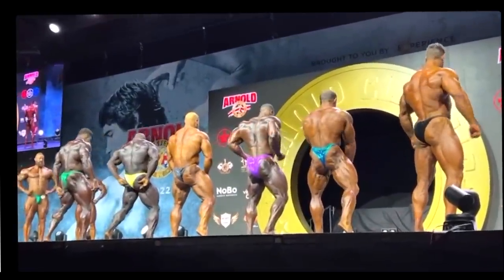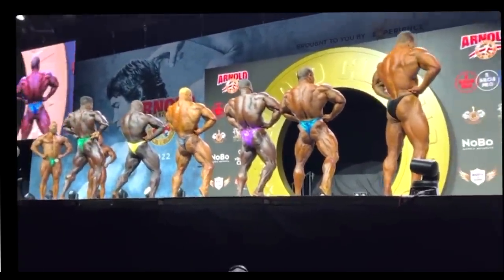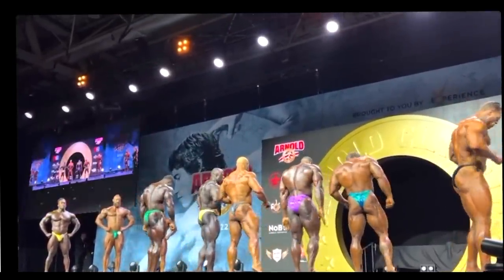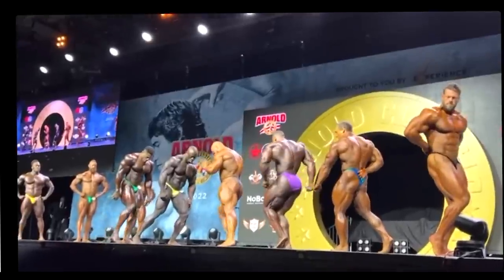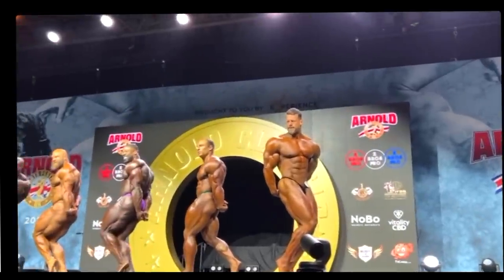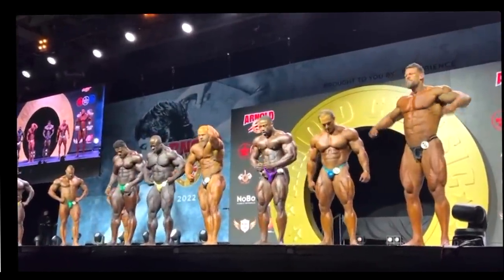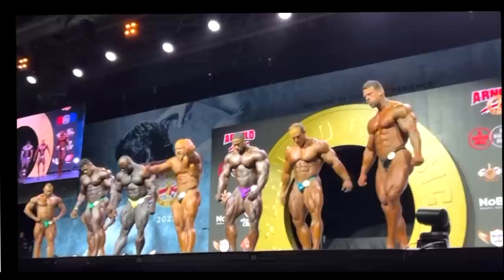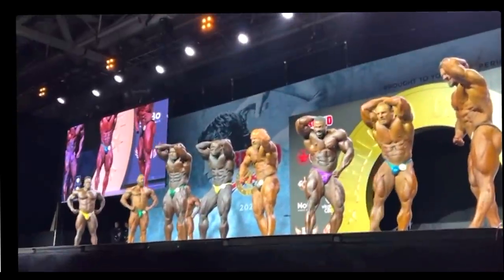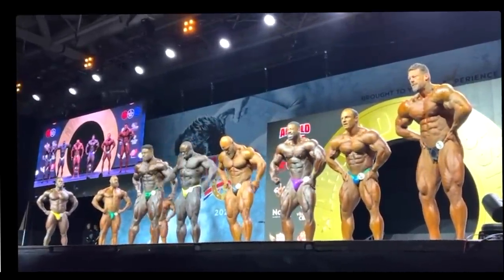Andrew Jacked — I was honestly a little bit disappointed. I thought he was going to be better because him and his coach George Farah were saying he was like 80% at Texas. So what is this now? Honestly I think this is like 75%. He was a little bit smaller, not as full, a little bit flatter, maybe a little bit more conditioned but he didn't have that pop like he did at Texas. Maybe it's just the lineup — these guys are just much better than those in Texas. But based on what I'm seeing, I'm pretty sure Andrew Jacked is not going to be top 6 at Mr. Olympia. Top 8, top 10, potentially, but not higher than that.